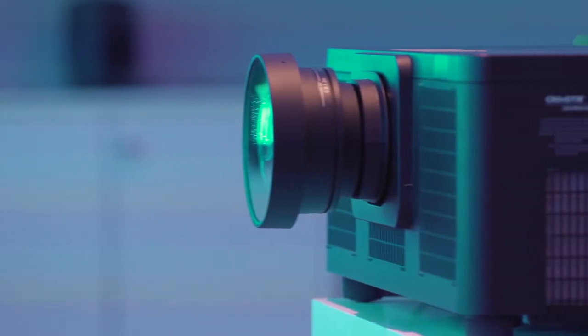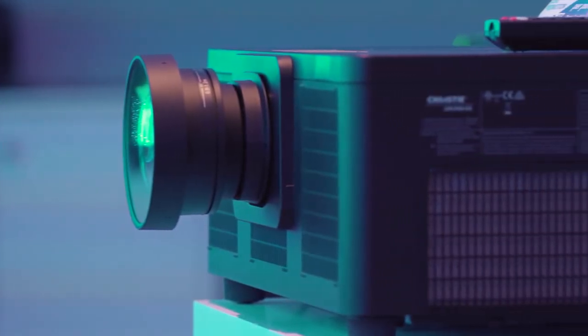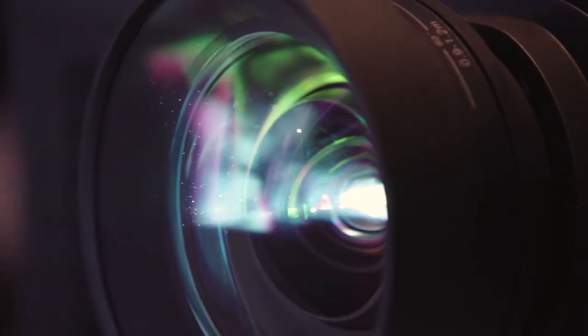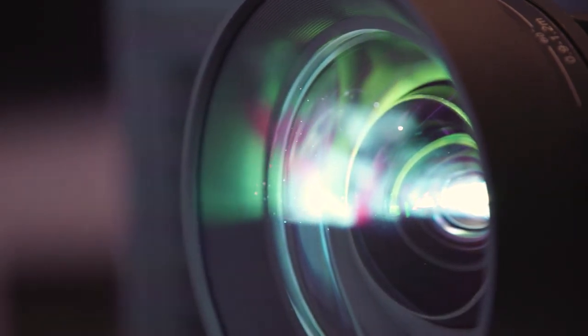The headline specifications and benefits of the DS series: first and foremost, we have a range of brightness from 7,000 to 9,000 lumens, and the choice of black and white chassis, and also HD 16 by 9 and WXGA 16 by 10 resolution options.